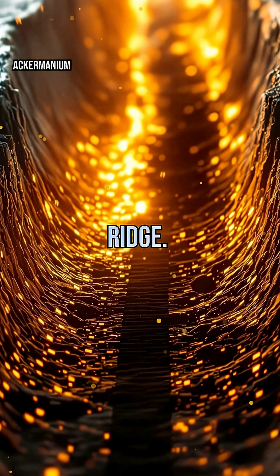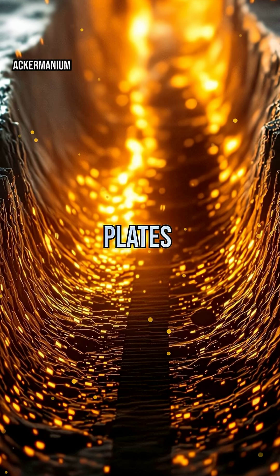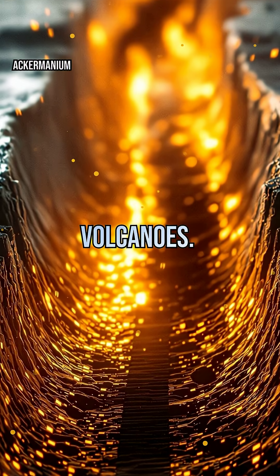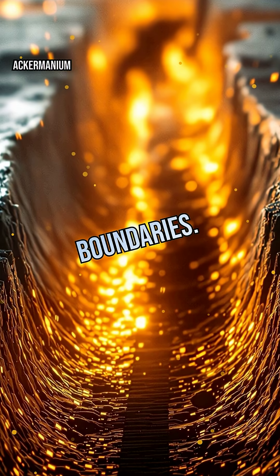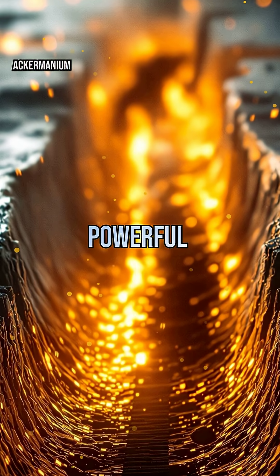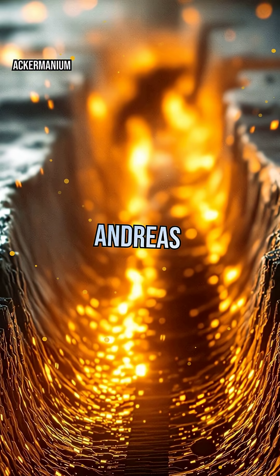Think of the Mid-Atlantic Ridge. Convergent boundaries are where plates crash together, often creating towering mountains or explosive volcanoes. Transform boundaries are where plates grind past each other, causing powerful earthquakes like those along California's San Andreas Fault.